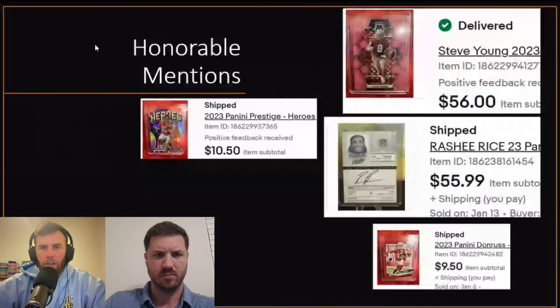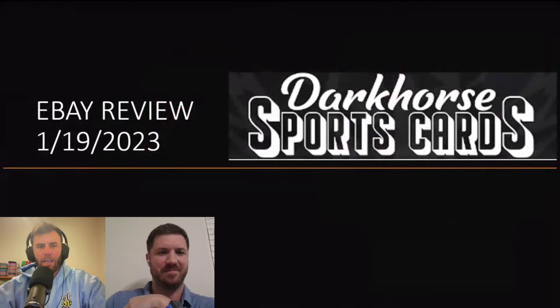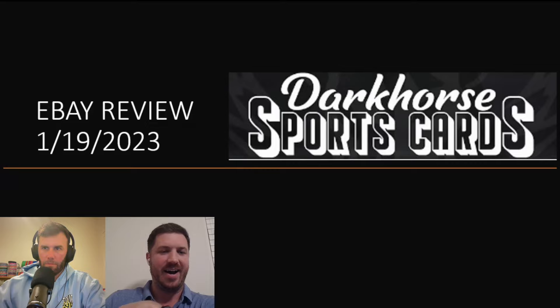Welcome back to Dark Horse Sports Cards. We have myself and Sage here for another video. Today we are going to be doing an eBay review. As we've been opening cards, we've been keeping some cards and we've been listing some cards on eBay. Some comments came through and they said they want to see how they're doing on eBay.